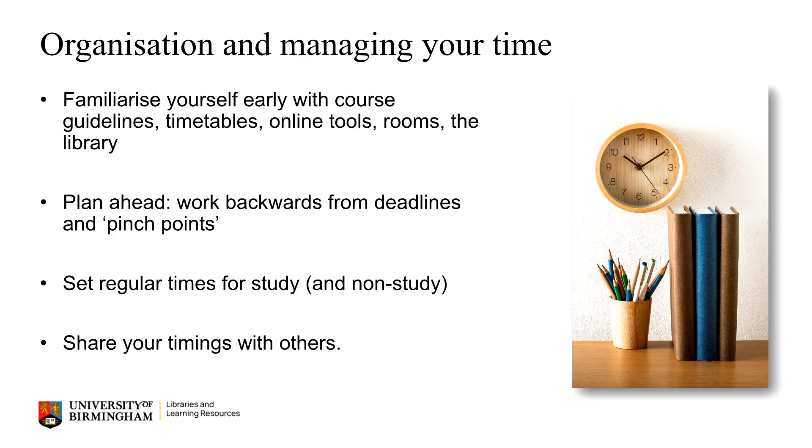Plan ahead. Make a note of when all your key deadlines for assignments and assessments are, and check if there are any particular pinch points where you might be busy, both in terms of study and your life outside of university. Then work backwards from there and see what steps you need to start doing in order to meet them.